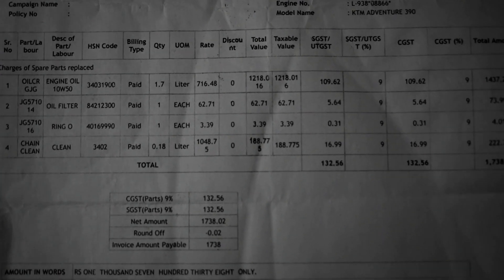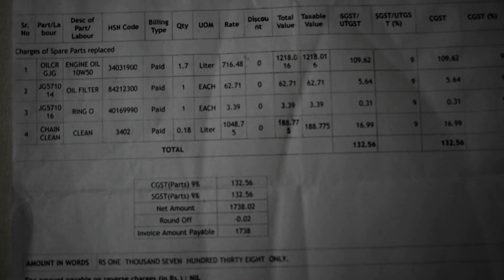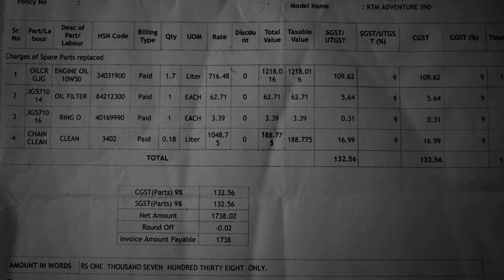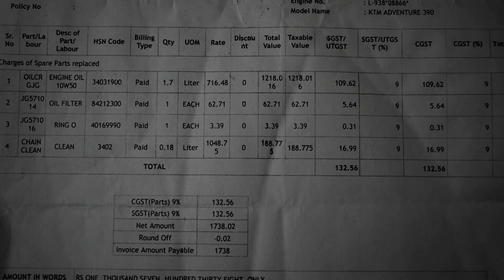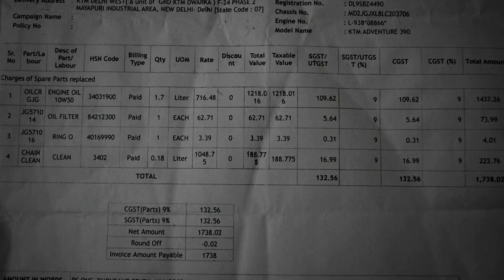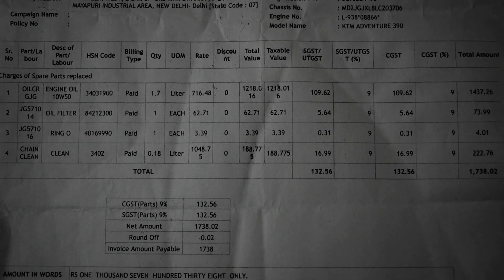अगर आपका 390 Adventure लेने का मन है या आप purchase करने की सोच रहे हैं तो इससे आपको एक idea हो जाएगा कि इसकी first service cost क्या रहेगी। जैसा कि आप bill देख सकते हैं इसमें जो